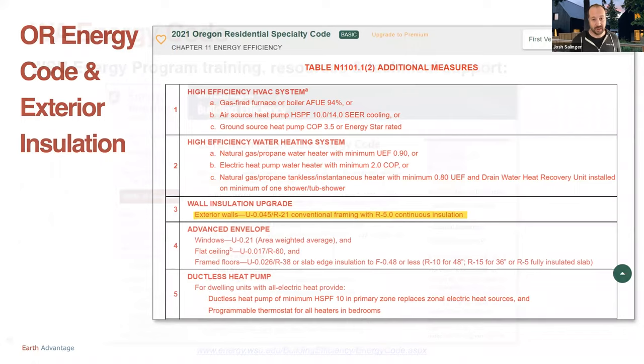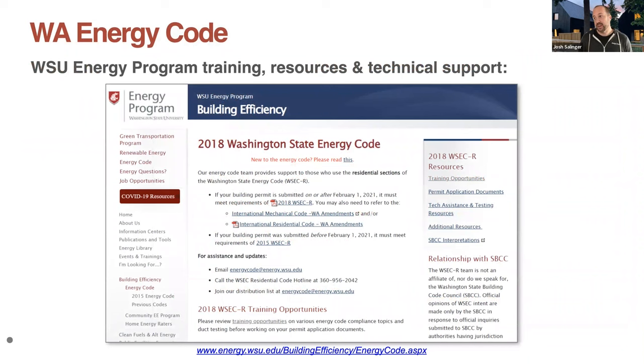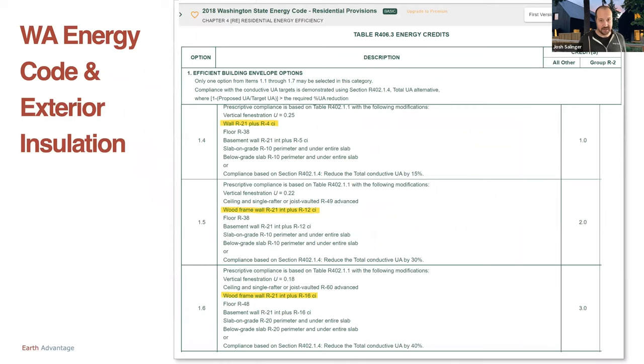For those of you in the state of Washington, WSU's energy program is a really good one-stop shop for trainings, resources, and technical support — the link is at the bottom of the slide. Specifically in Washington, you get points — they call them credits — that you need to achieve a certain amount of. Exterior insulation in various formats, whether it's R4, R12, or R16, will give you more or less points that you can add to your total. These credits are available under the current Washington Energy Code for exterior insulation, so up in Washington — a little ahead of Oregon — this stuff is really coming into play quite a bit.